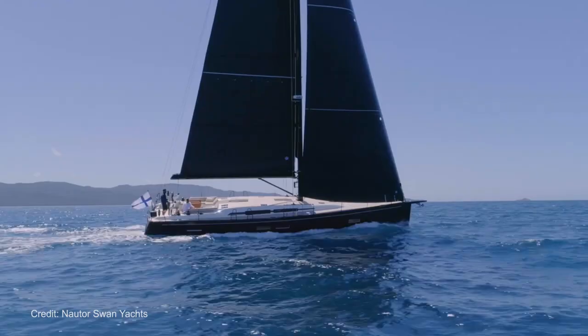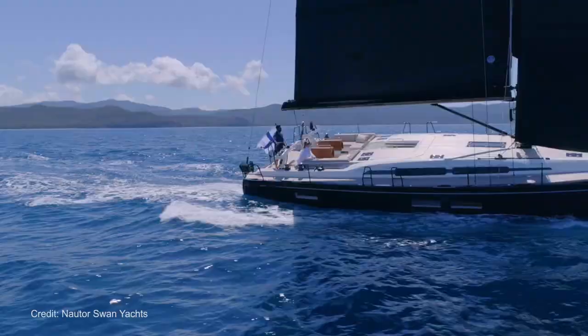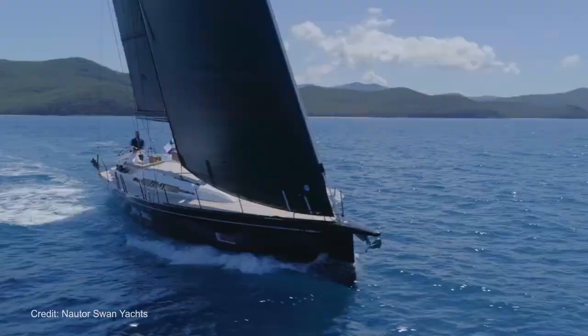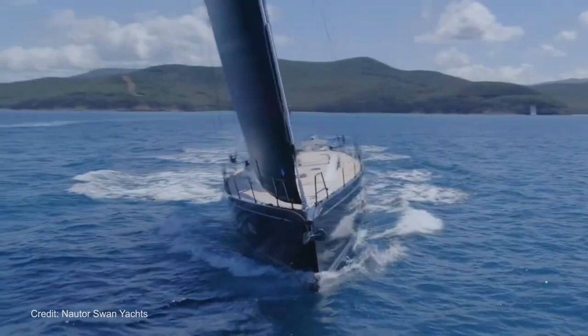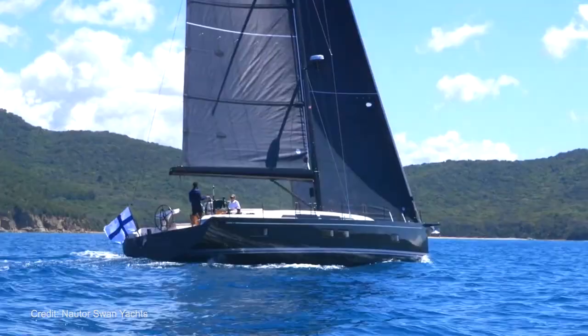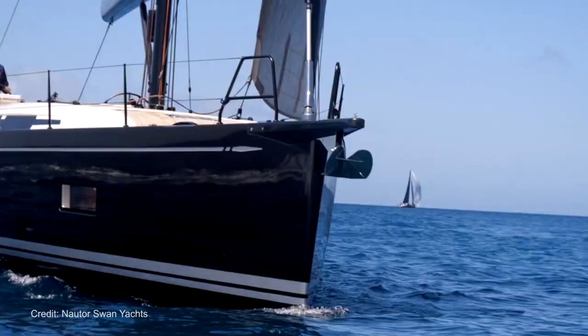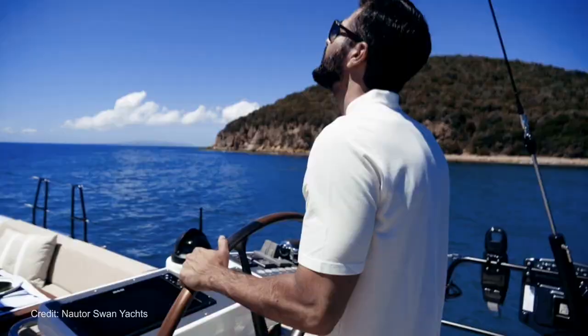Finnish yacht builder Nortus Swan has revealed a brand new model, the Swan 58. The company says that the Swan 58 is designed to be a no-compromise blue water sailing yacht. It says that boats in this category typically sacrifice performance and the pleasure of sailing at the altar of safety and comfort, but according to them the 58 is all of these things in one. When we talk about blue water yachting, we're referring to deep water or the ability to cross oceans and maybe even circle the globe. To make all of this possible, the yacht roped in renowned naval architect Germain Freres to design the hull.